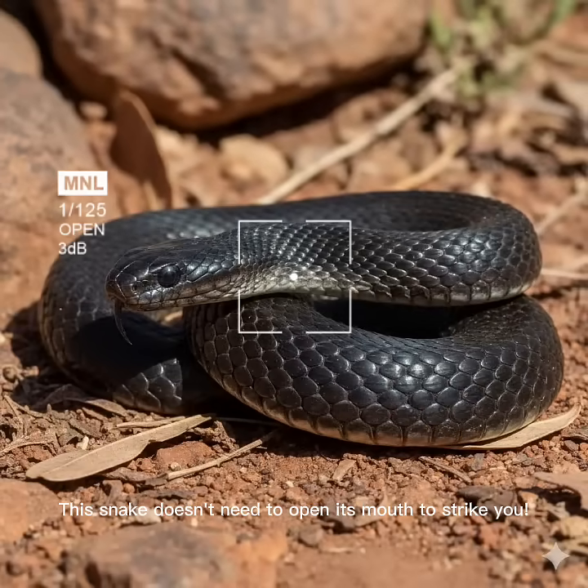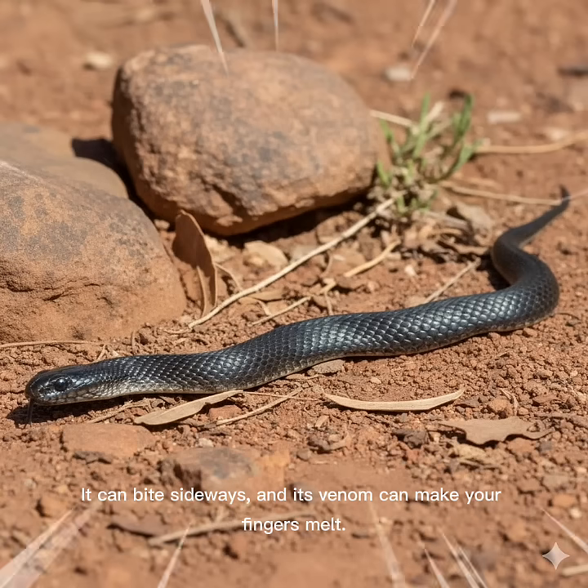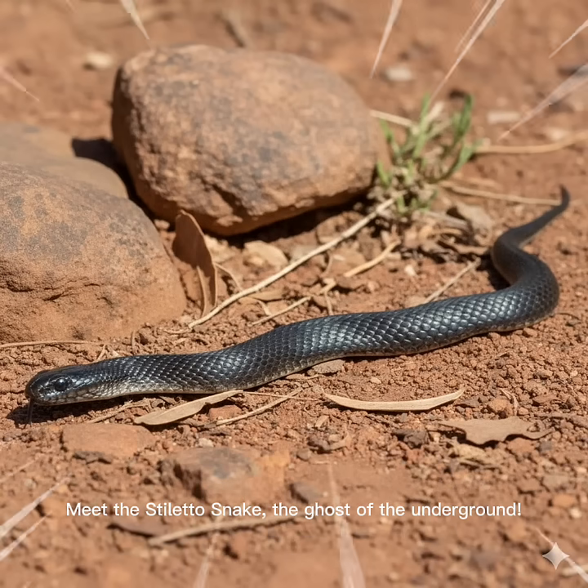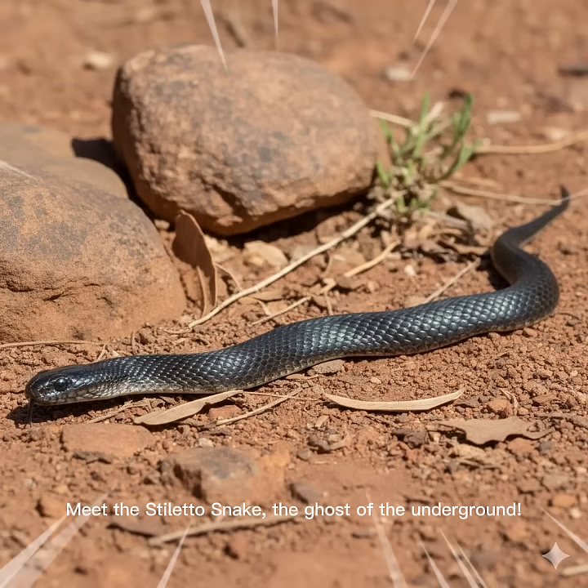This snake doesn't need to open its mouth to strike you. It can bite sideways, and its venom can make your fingers melt. Meet the stiletto snake — the ghost of the underground.